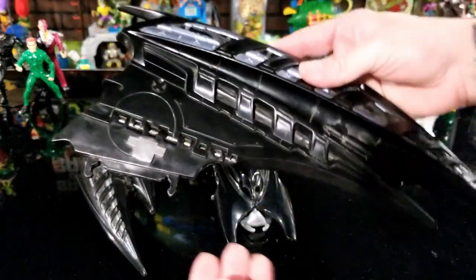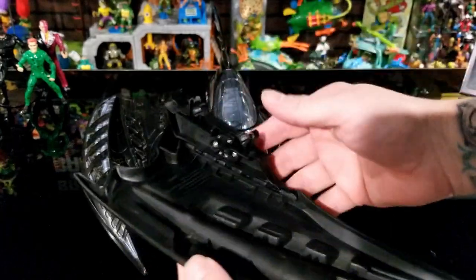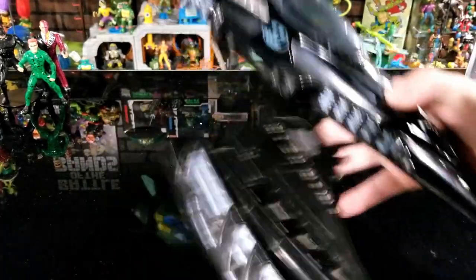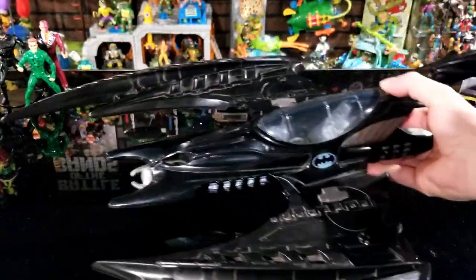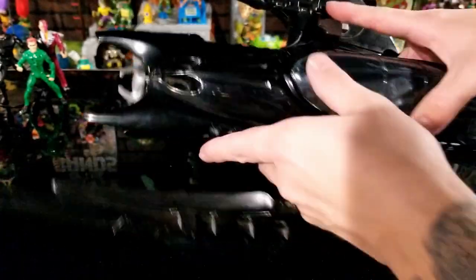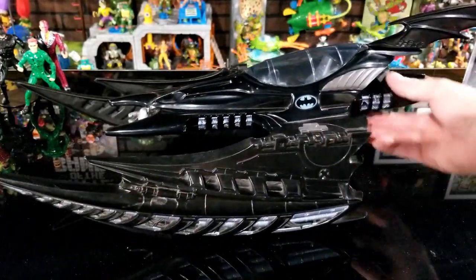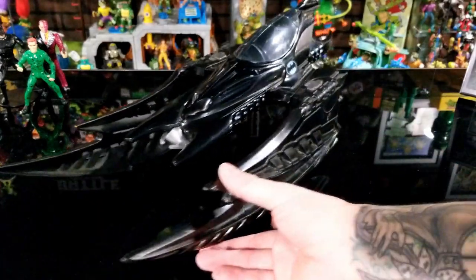These are the two bat wings — they go on each side and they actually bend. You've probably seen them in the box folded down; I'll show you why they do that. The right wing just clicks into the right side, the left into the left. With the wings on it looks pretty cool. It also has a space-saving feature: you can fold those wings down and it can sit by itself — kind of like a Batwing that also lands on water and can skid around.